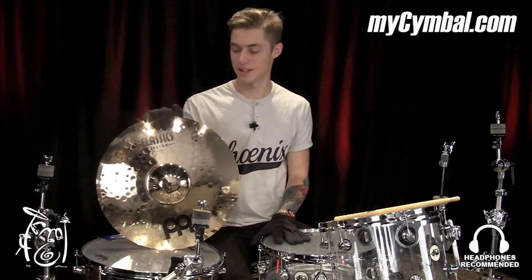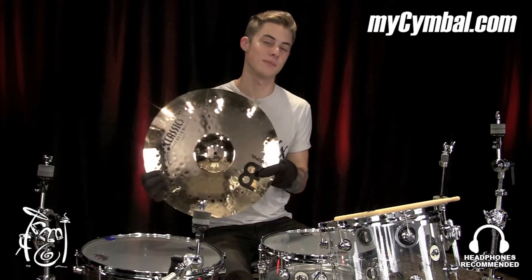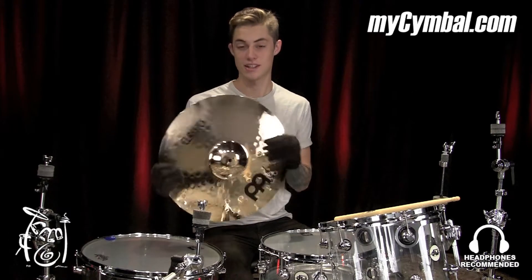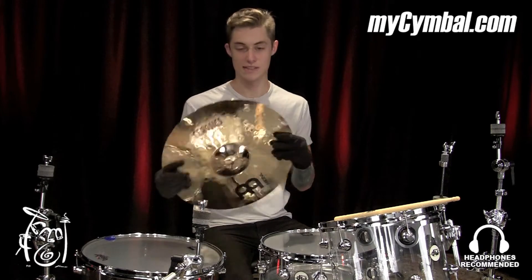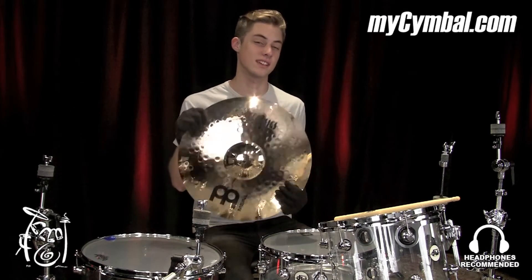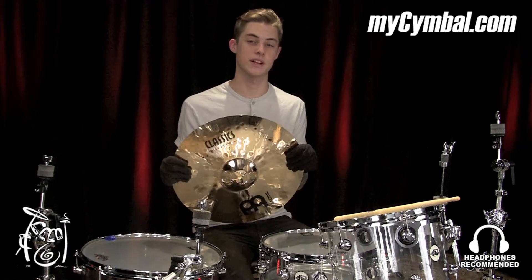Luke Holland here from The Word Alive. You just watched me play the Classic Custom 17-inch Medium Crash. Classic Customs are great for loud music, and that 17-inch gives it that nice cut. So check this out, and you can only get this exact cymbal at mycymbals.com.